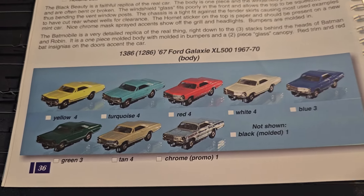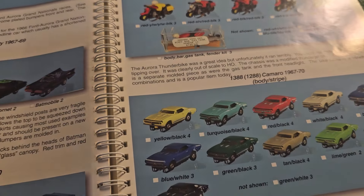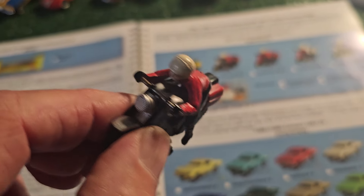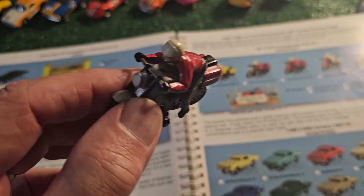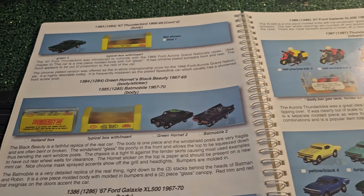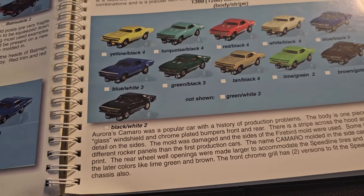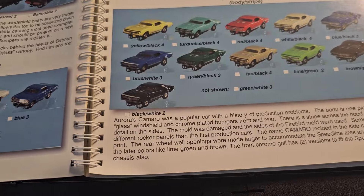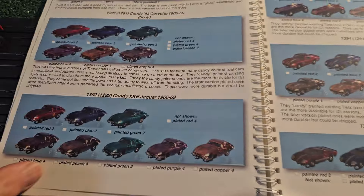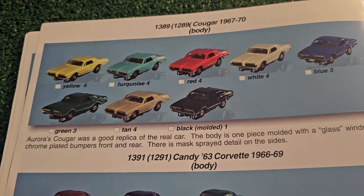Here's the '67 Ford Galaxy XL, which definitely needs to be added to my collection. And the very interesting Thunderbike - the Aurora Thunderbike. These go surprisingly well. I'll do a follow-up video in the near future where I'll run some of these cars around the track so you can see how they actually move. Now there's the Camaro, missing from my collection in this basic version. And a Cougar - the Mercury Cougar - which I love, and I don't have any of these in the basic form.